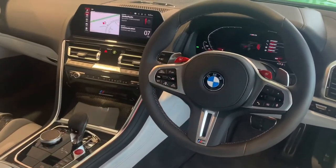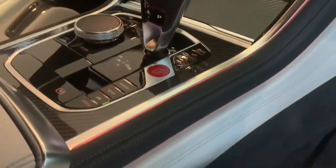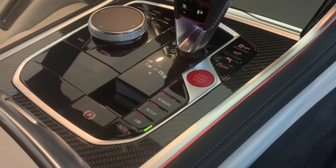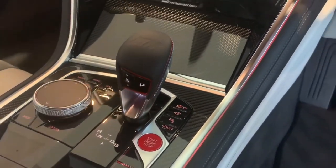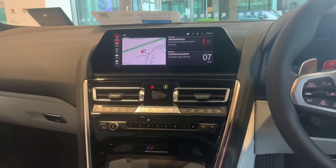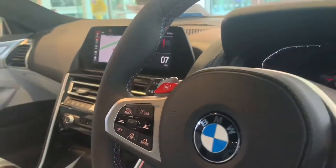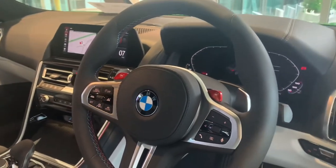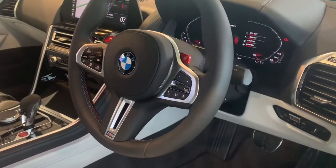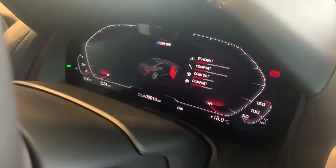The Competition interior features lots of carbon fiber, track driving modes, auto hold, and the ability to change the gear change ratio. BMW's iDrive 7 gives you access to Spotify, Apple CarPlay, and all the standard connectivity. You've also got configurable M buttons on the steering wheel, allowing you to set this car up exactly how you want.